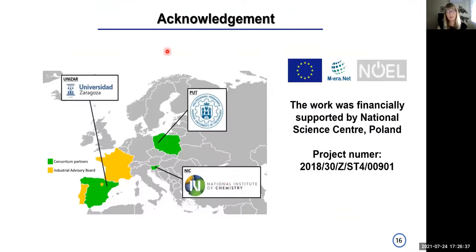This work was done in cooperation between three institutions: the University of Saragossa, the Institute of Chemistry in Slovenia, and Poznań University of Technology. Thank you very much for your attention.